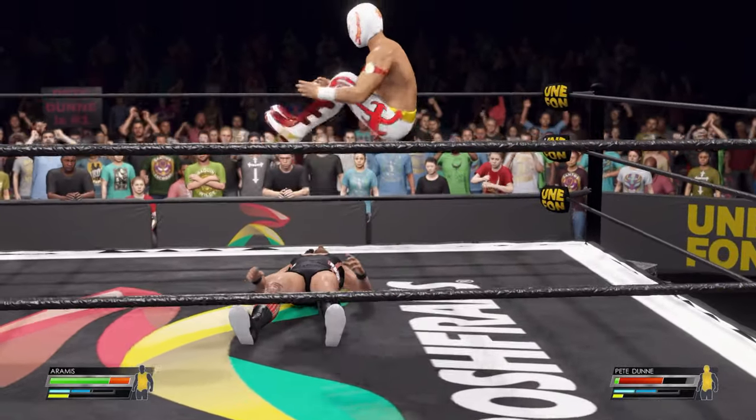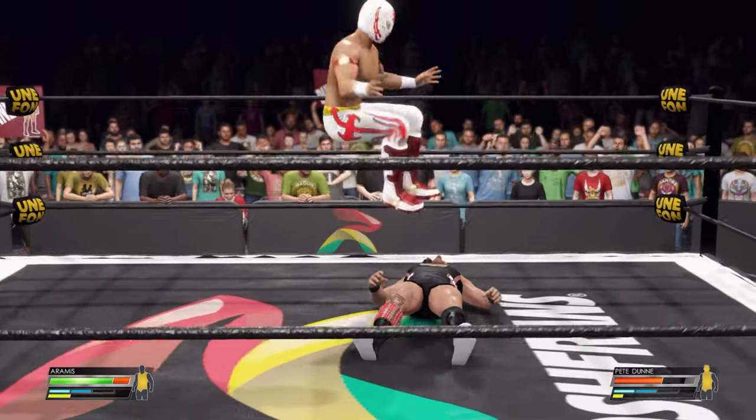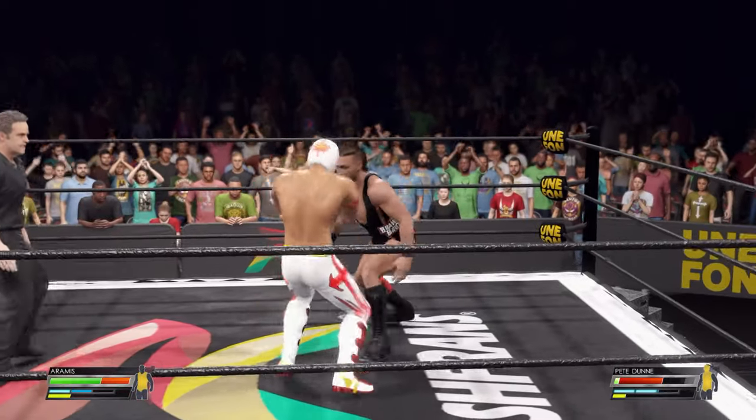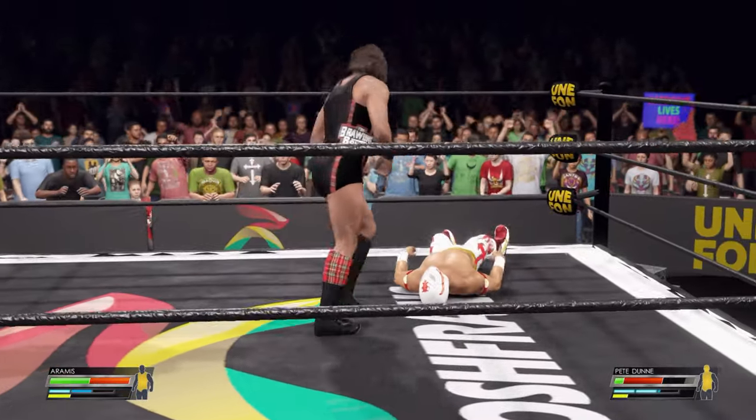He just turned that around — double stomp! Triple stomp! Double stomp! Double stomp!